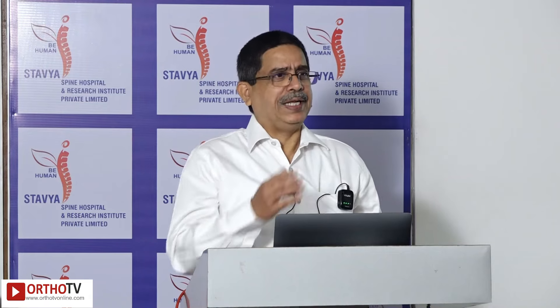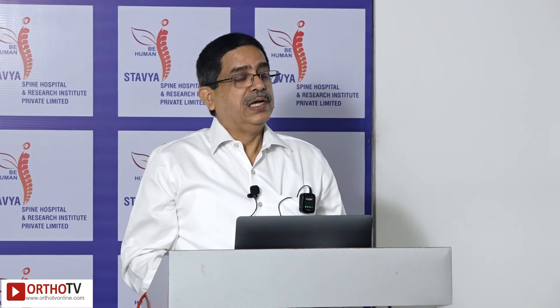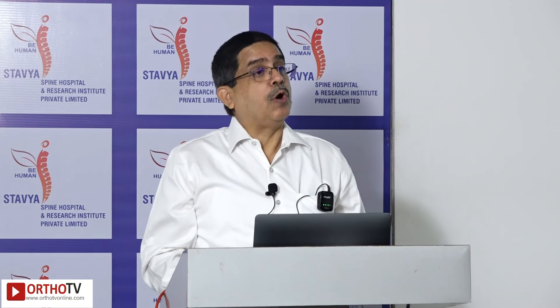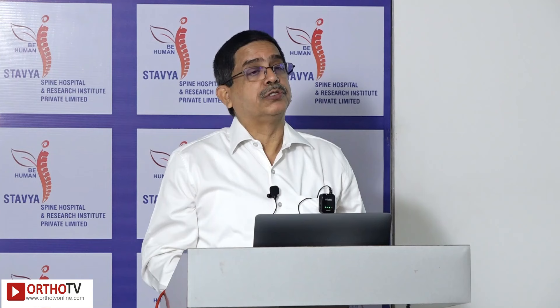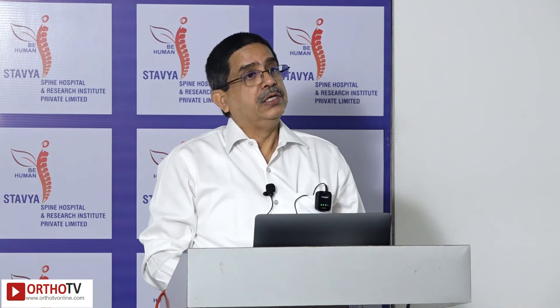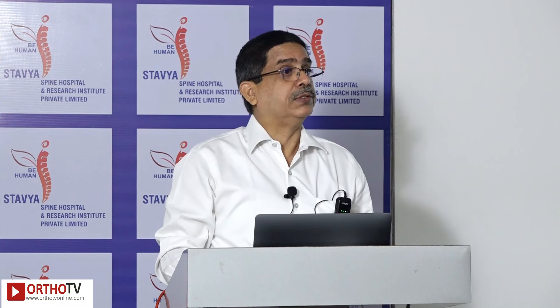Why do we advance in spine surgery? We want better outcomes — instrumentation can become more accurate, there is ease of surgery, and we minimize radiation to operating staff. Any technology must save time, decrease tissue injury, shorten hospitalization, and allow more complex surgery with more confidence. That's why you advance, but it comes at a cost.